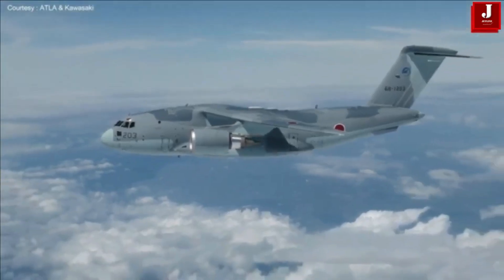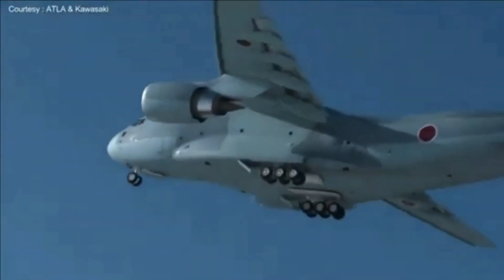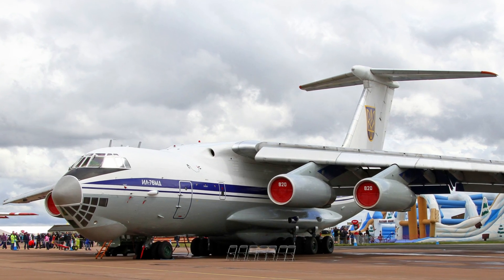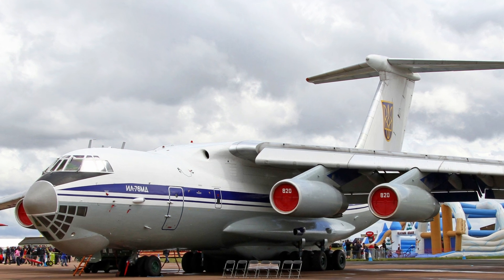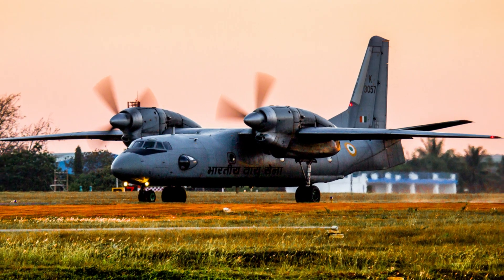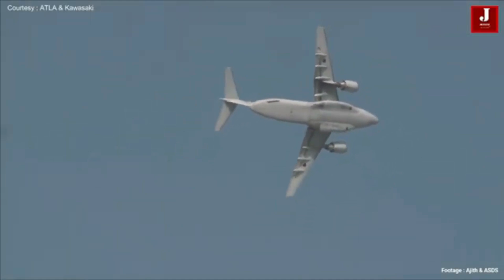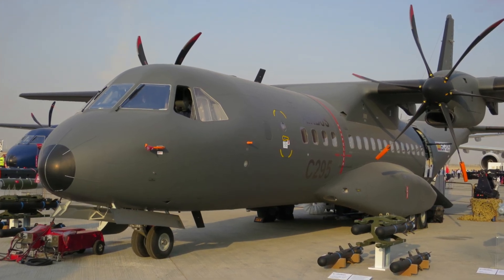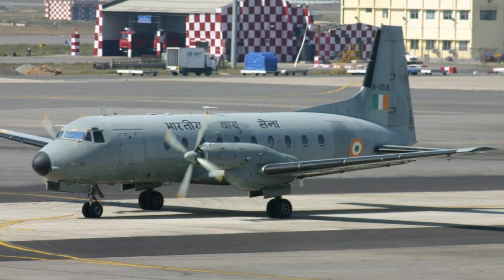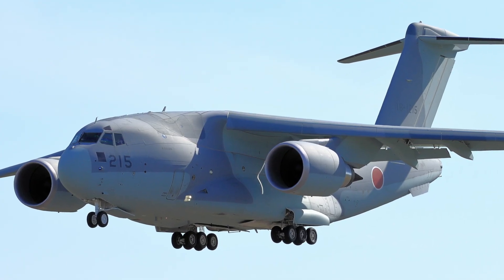India is currently in talks with Japan to acquire the Kawasaki C-2 military transport aircraft as part of its plan to replace the aging Soviet-era Ilyushin IL-76 and Antonov An-32 fleets of the Indian Air Force. The IAF aims to modernize its transport capabilities by combining tactical and strategic airlift operations, with the Airbus C-295 set to replace the smaller Avro HS 748 and the Kawasaki C-2 being considered as a potential successor to the IL-76 heavy transport aircraft.